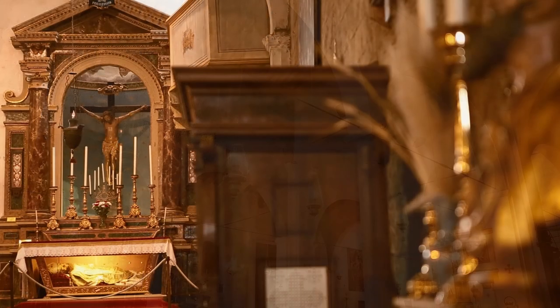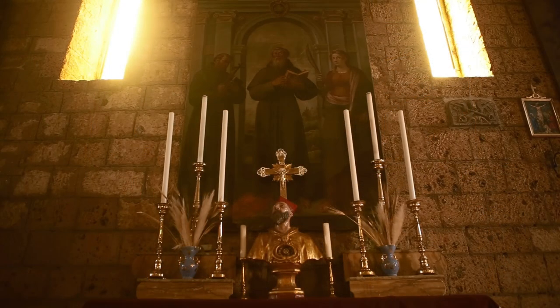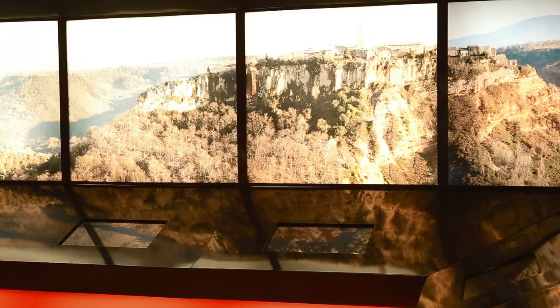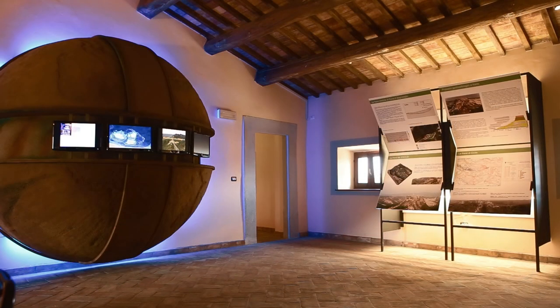All'interno della chiesa c'è un bel crocifisso di legno del 1600, affreschi, reliquiari e bei arredi. Per chi desidera capire meglio le questioni legate all'erosione e alle frane, può visitare il Museo della Geologia e delle frane nel rinascimentale Palazzo Alemanni.